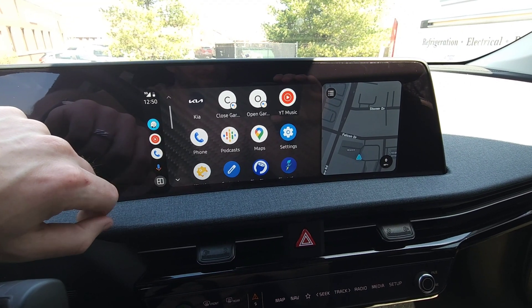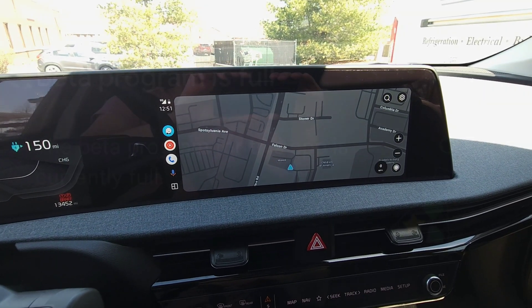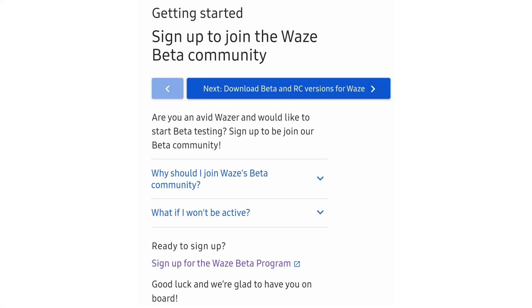This is available to everyone on the beta, and I'll post a link in the description to sign up for that beta because it does show as full in Google Play, but there is a link you can go to to sign up and bypass that.